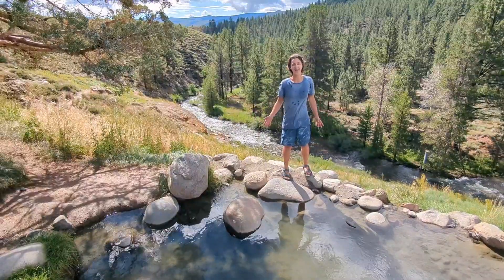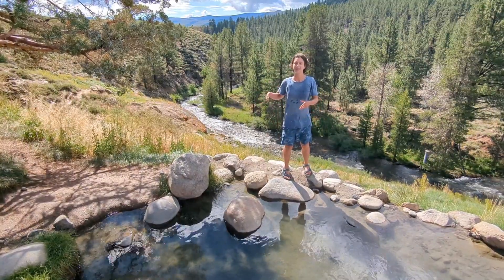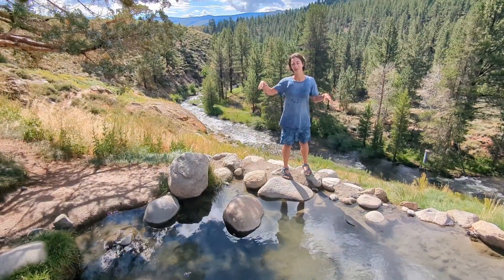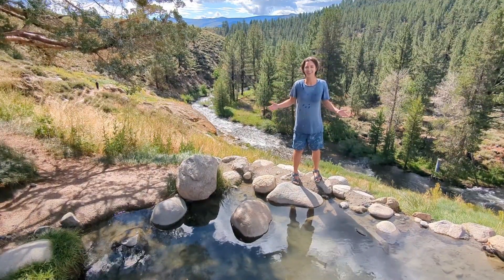Here in the shade, there's a beautiful one for sitting in, and then down by the river, there's actually a great one where the hot water flows over the rock into a pool right next to the rushing, cold river.